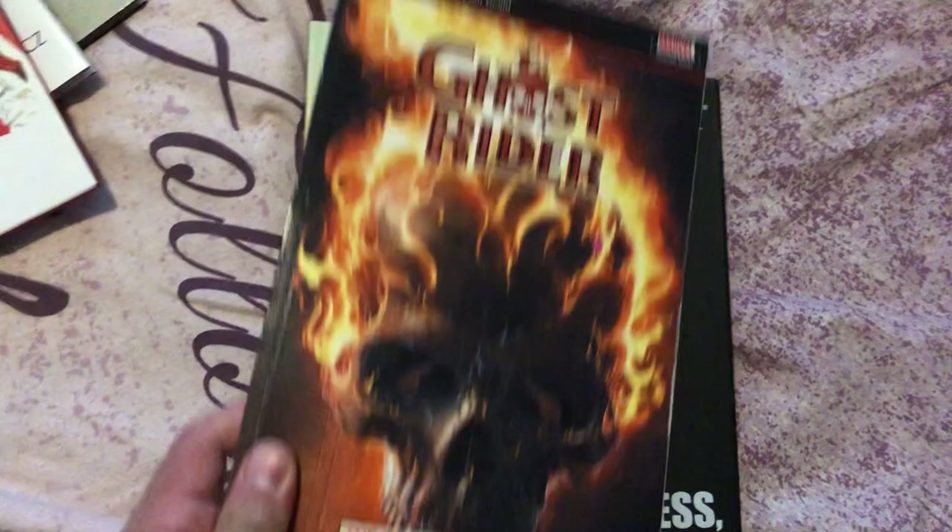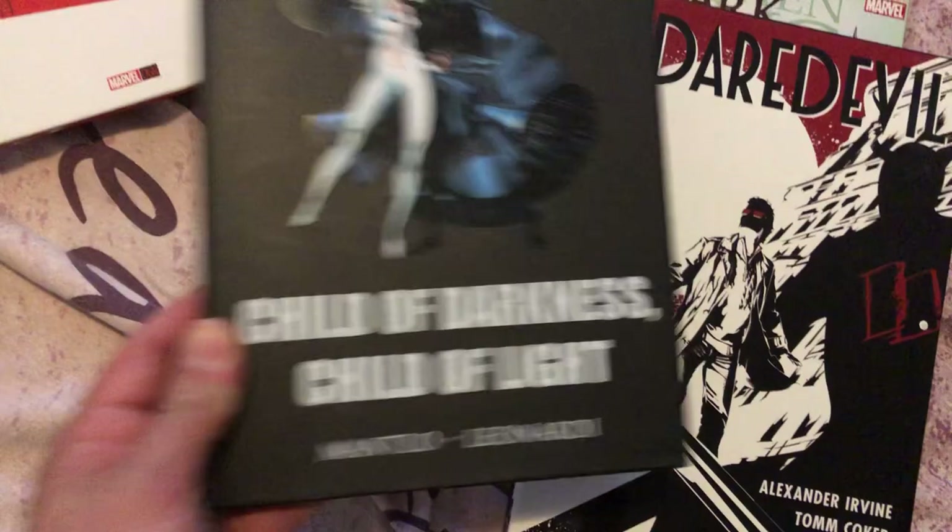Let's see what else I have here — it's to the point that I don't know myself. That's some Black Hammer stuff. Ghost Rider. Cloak and Dagger. Sea of the Dark — Child of Darkness, Child of Light. Daredevil Noir. Captain America. Dark Tower. Thor: The God Butcher run — four volumes of that.